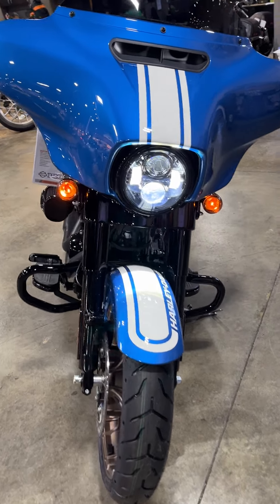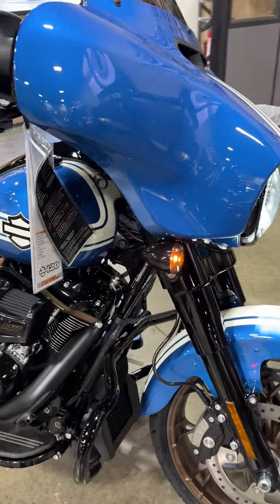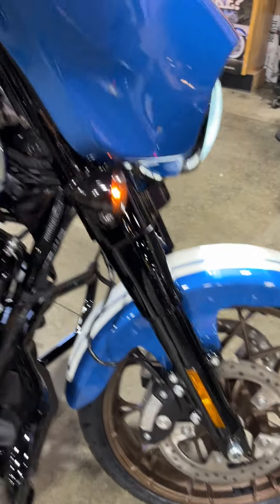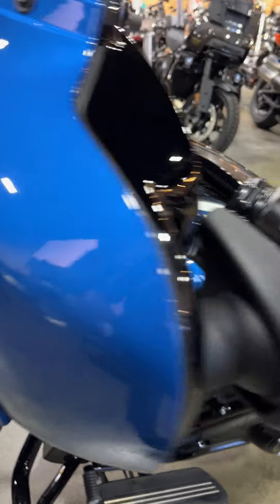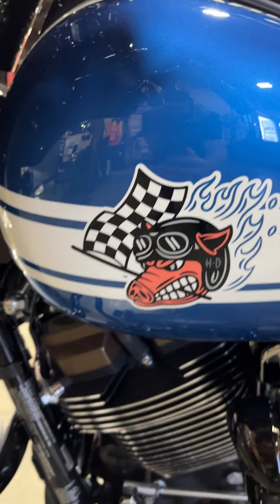Here's a 2023 Enthusiast Edition Street Glide ST, Fast Johnny. The wheels, beautiful paint with rally stripe, and Fast Johnny logo.